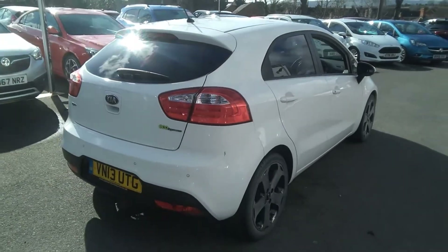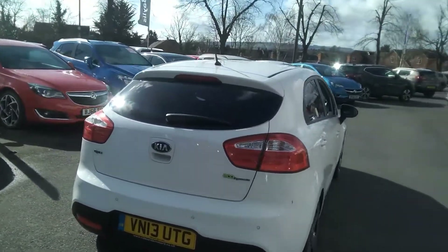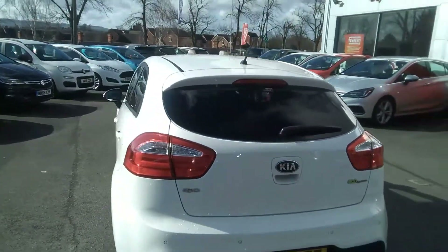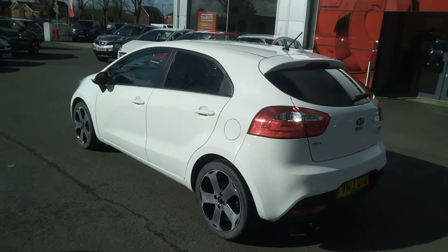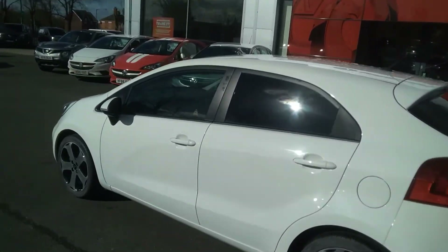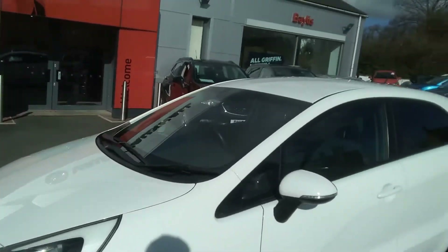The Kia Rio 3 is the top spec level. It comes with rear parking sensors and two remote control locking keys. It comes with a full book pack as well as service history. This vehicle will come with warranty available to be extended for up to three years, and will also come MOT'd and serviced.